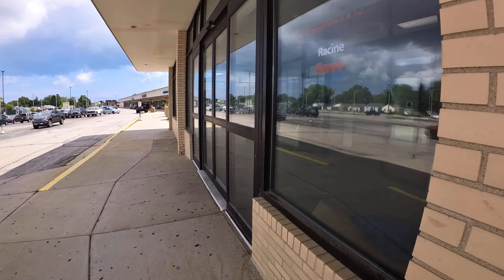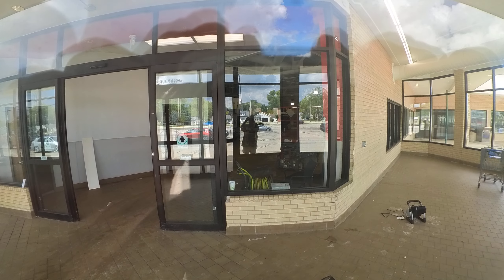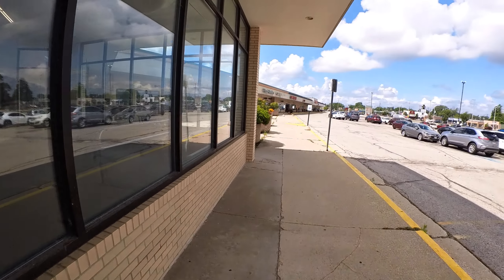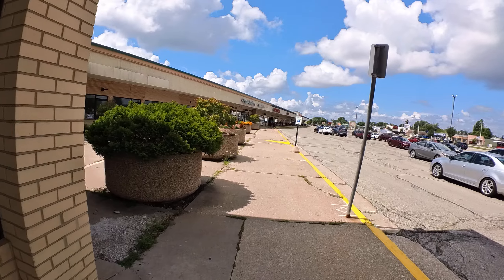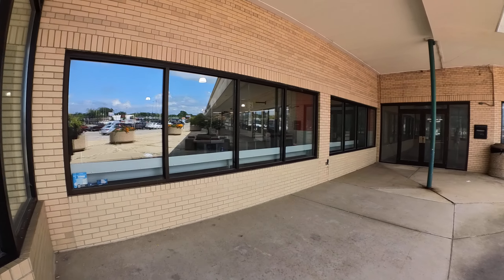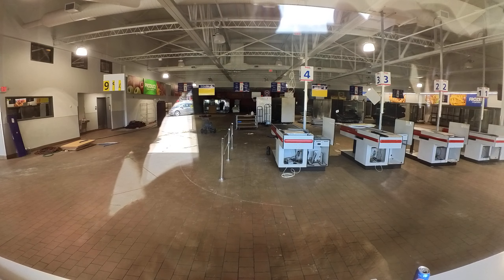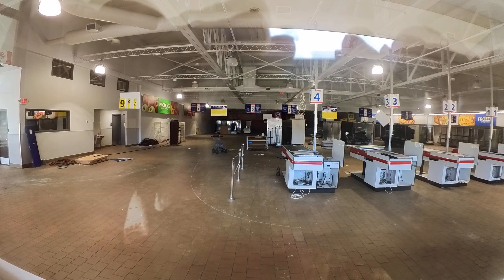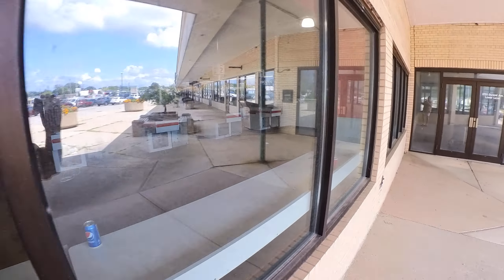Looks like the entrance. There's some Save-A-Lot literature right there. I think there's some windows over here I could look in. Looks like the aisle signs are all still up. These look like the money-shot windows here. All the checkouts are still intact. I wonder what happened here. Why did they close?